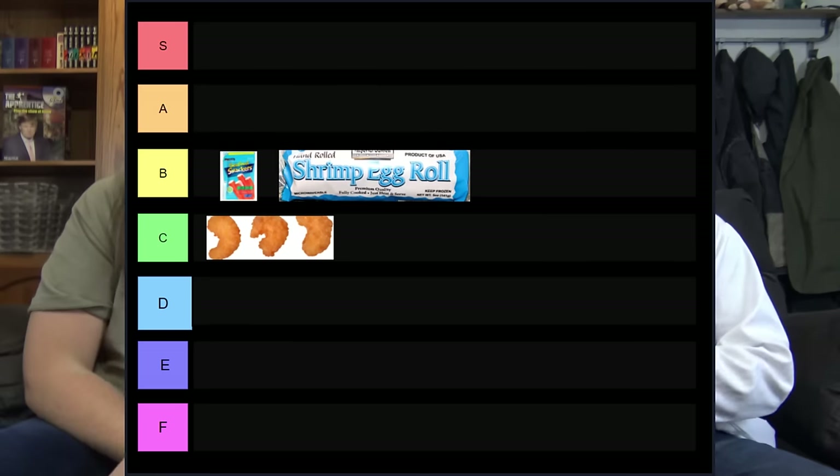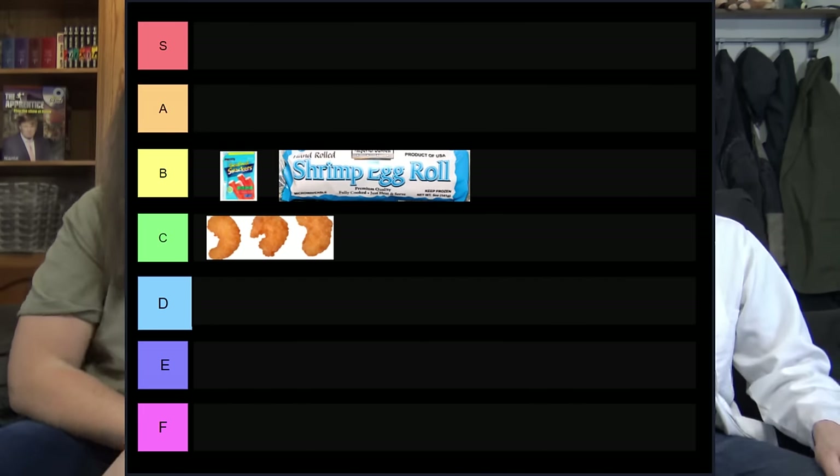For only a buck, if you like egg rolls, that's a pretty good deal. I'm putting this in B tier — absolutely better than the other two things so far, no doubt about that. I'm not going to buy it again, but I'm not angry that I tried it. The sauce isn't bad either. I've gotten delivery Chinese food egg rolls that were worse than this. Dollar Tree knocked that one out of the park.